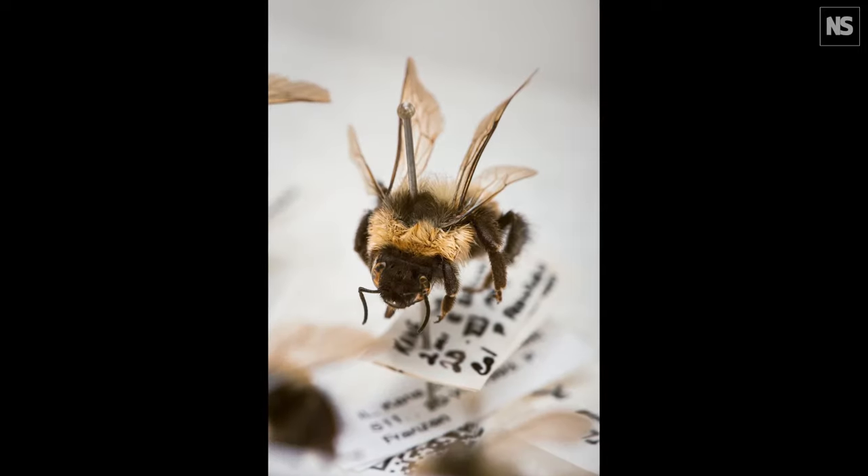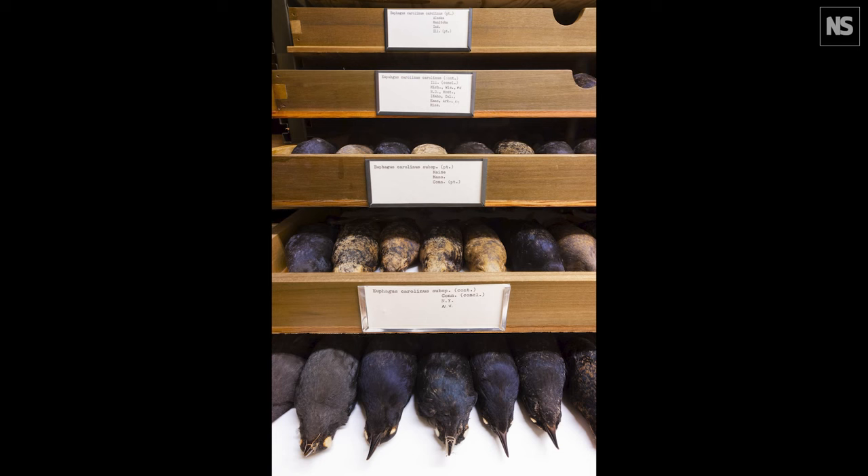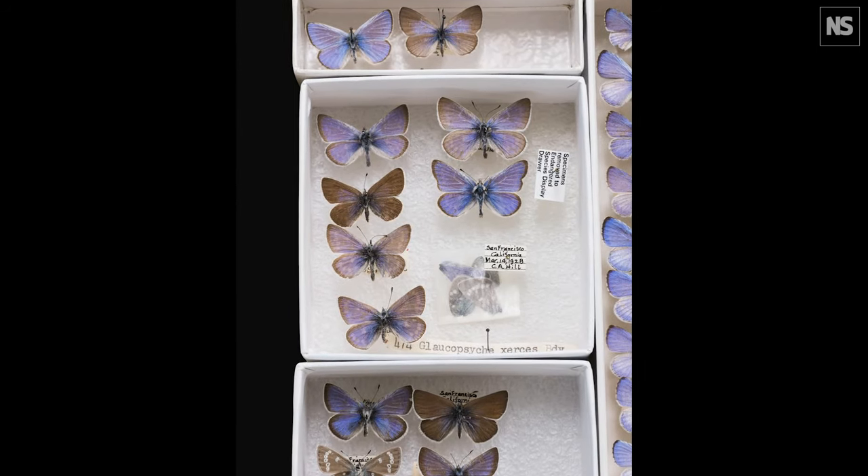A lot of people look at the images and say it makes them sad. But this project started for me less out of a sense of sadness than outrage — enough is enough. Let's do something about these problems, these drivers of biodiversity loss. This project is an exercise in hope, because really, what other choice do we have?